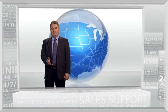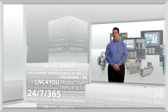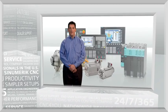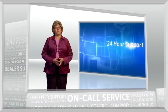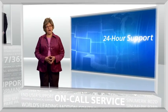So if you're ready for business-building CNC support, backed by the world's leading CNC and motion control company, a full range of services for growth and manufacturing excellence, along with around-the-clock peace of mind — welcome to Siemens.